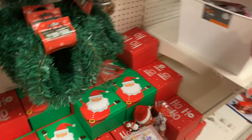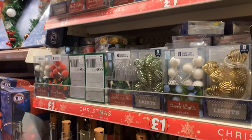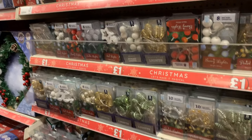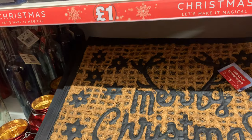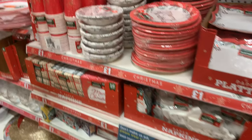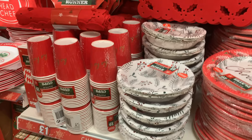Over here you've got some bottles of lights and fairy lights — all different kinds. There's a nice Christmas doormat as well which says 'Merry Christmas' on it. There are some bits for a Christmas party as well — not that we'll be having that this year — but you've got cups, bowls, napkins, and crackers down there.